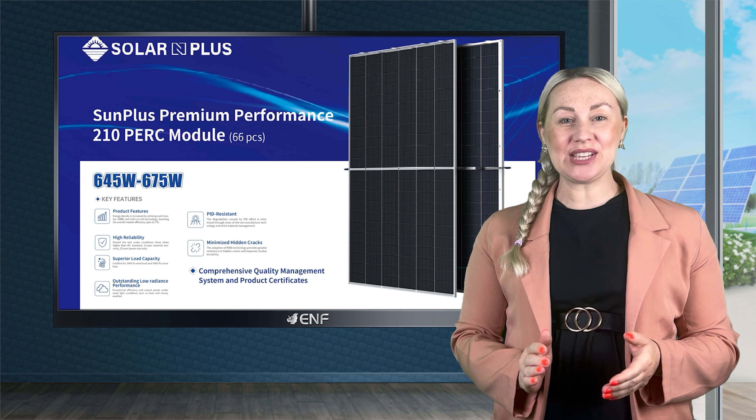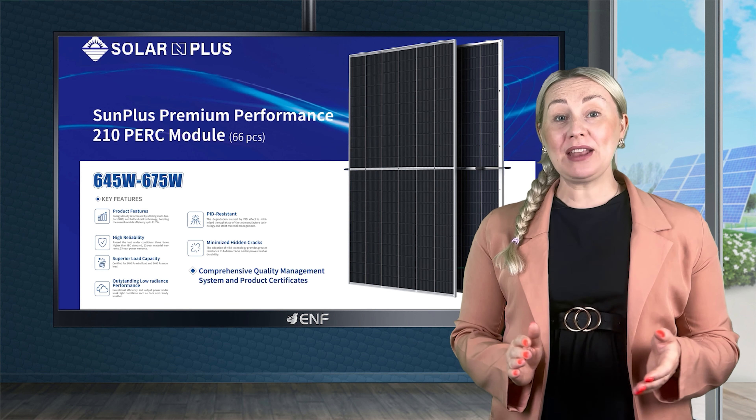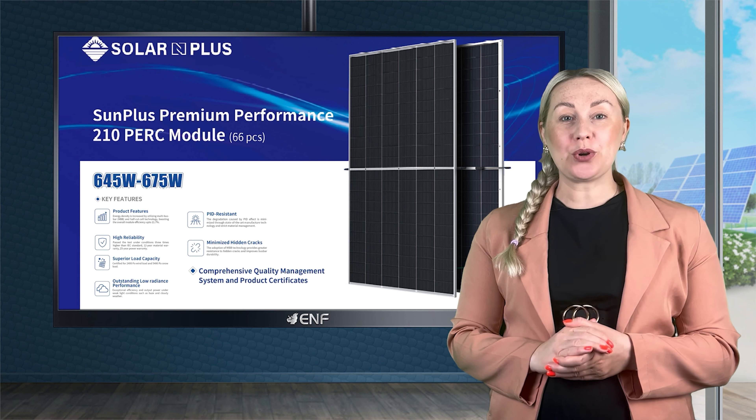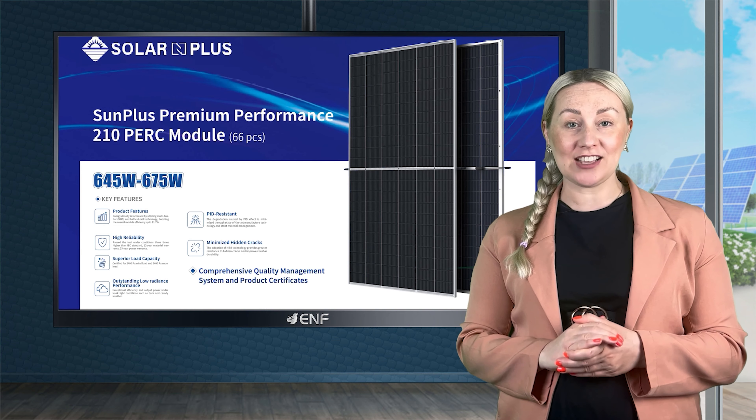Today I will be introducing the new SPG12 Premium Performance Module manufactured by Solar N Plus New Energy. This product has been crafted by incorporating the PERC and half-cut cell technologies.